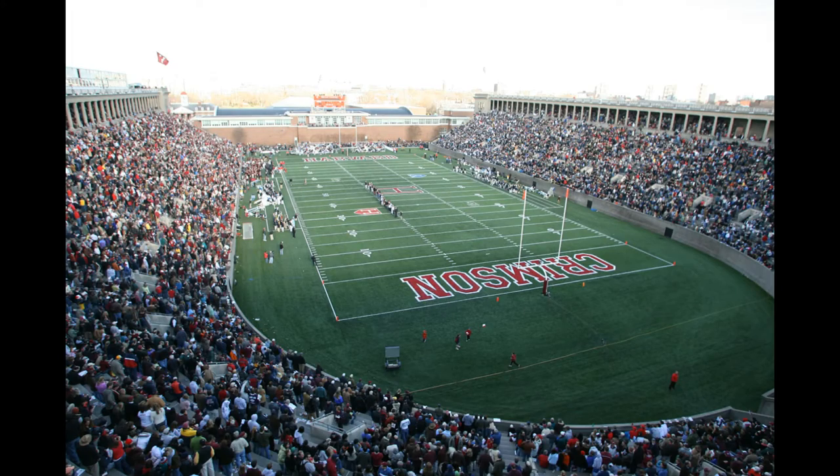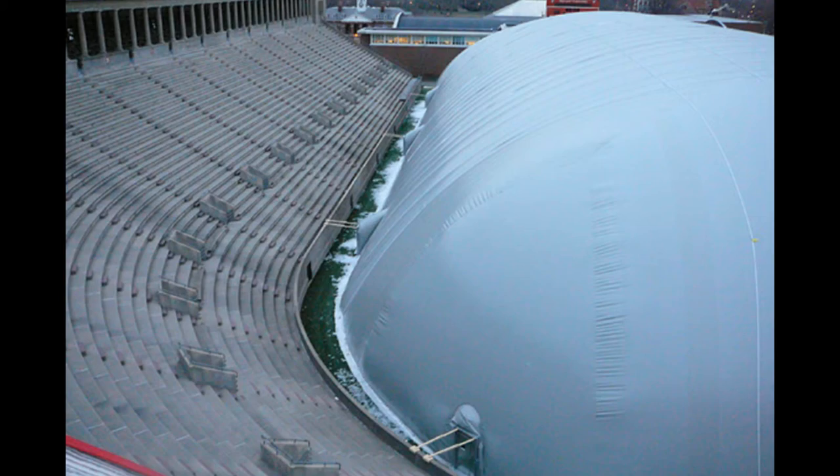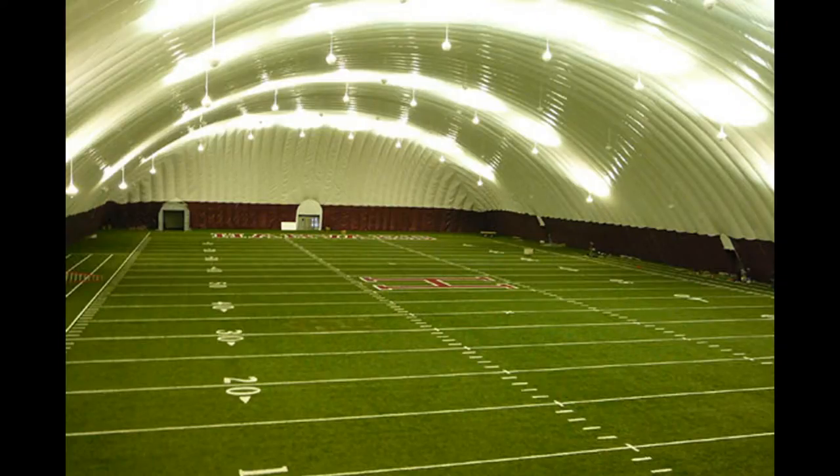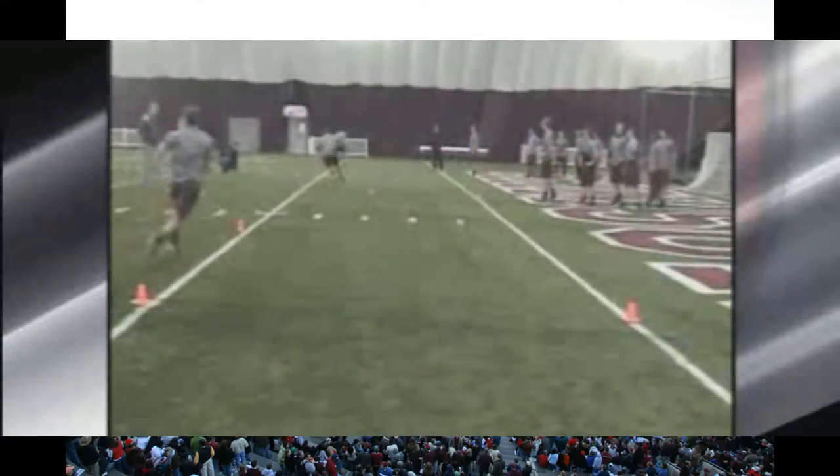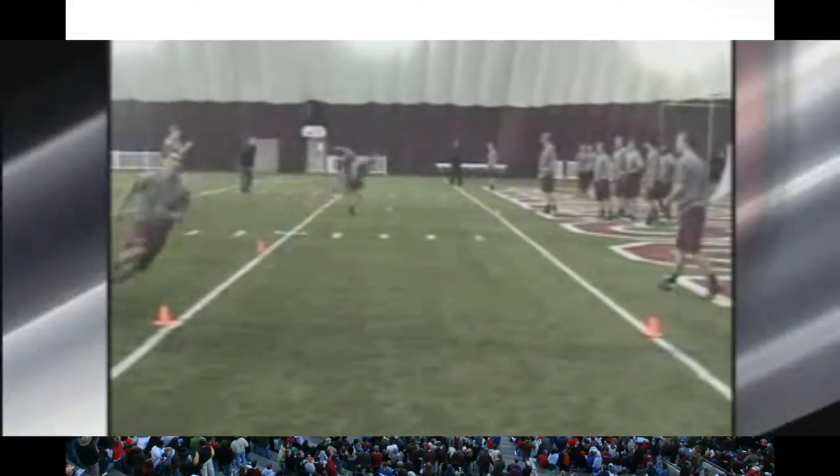Perhaps the most radical change to Harvard Stadium takes place when the football season is complete, with the installation of a removable dome-like bubble that allows for the year-round use of Harvard Stadium. The bubble completely covers the playing surface from November until the spring, which gives the Crimson a fully functional home for winter workouts and spring practices.